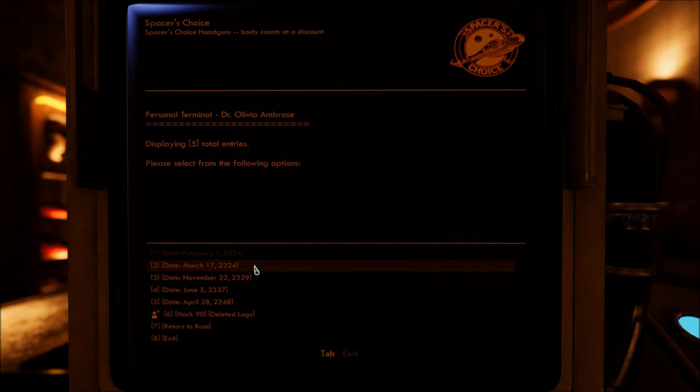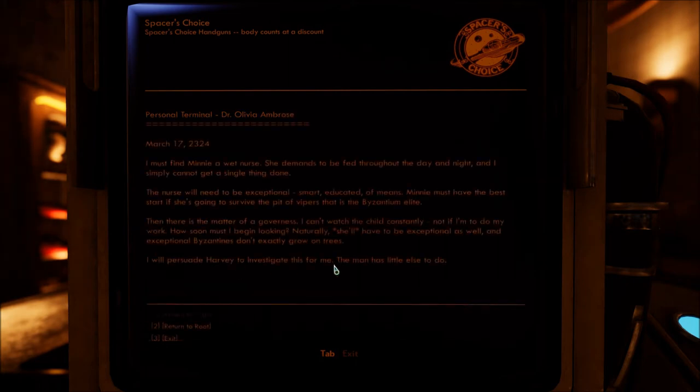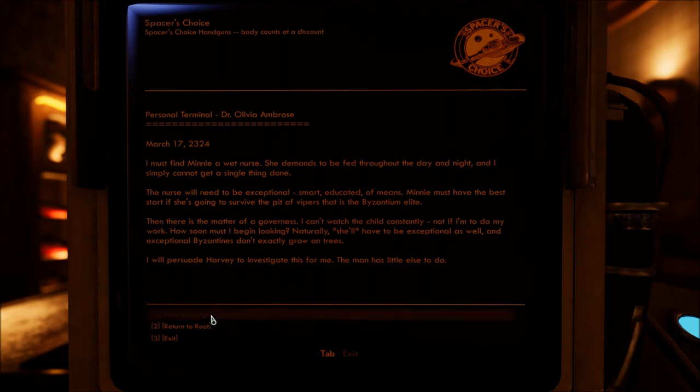March 17th, 2324 — so next month. I must find Minnie a wet nurse. She demands to be fed throughout the day and night and I simply cannot get a single thing done. The nurse will need to be exceptional — smart, educated, of means. Minnie must have the best start if she's going to survive the pit of vipers that is the Byzantium elite. Then there is the matter of a governess. I can't watch the child constantly, not if I am to do my work. She'll have to be exceptional as well, and exceptional Byzantines don't exactly grow on trees. I will persuade Harvey to investigate this for me — the man has little else to do.